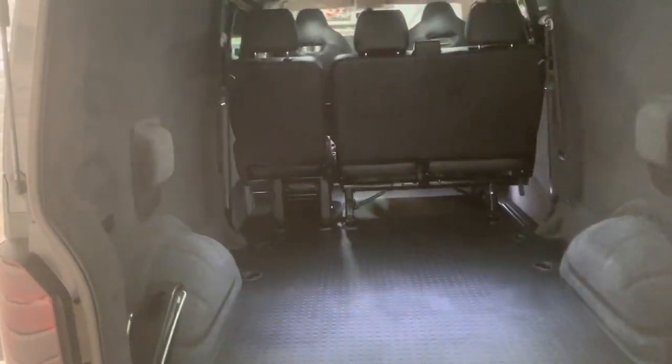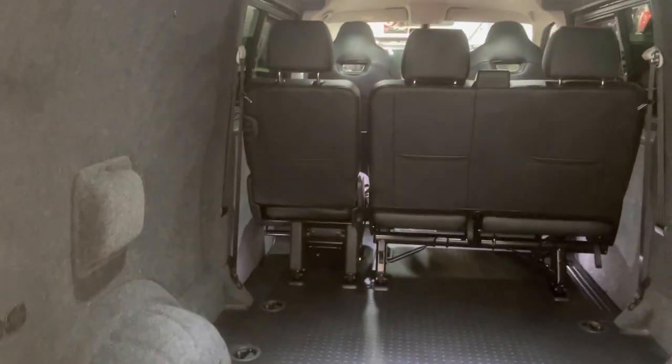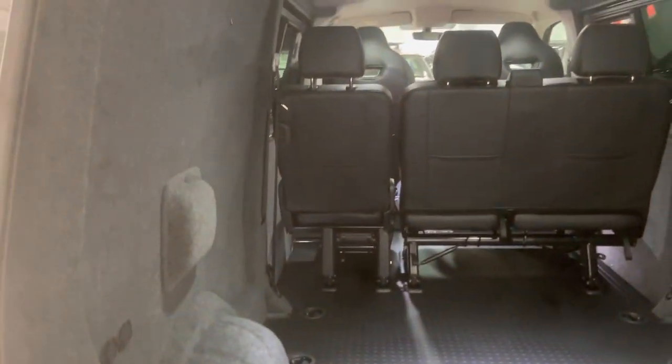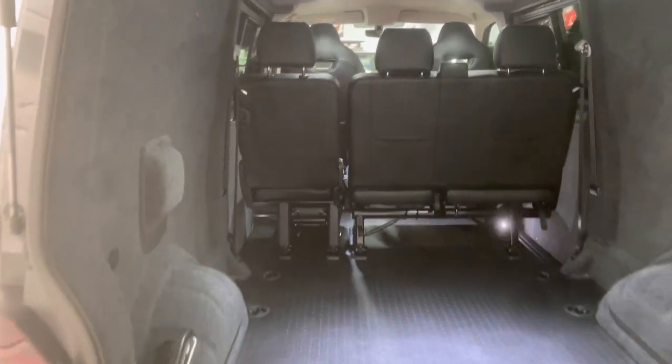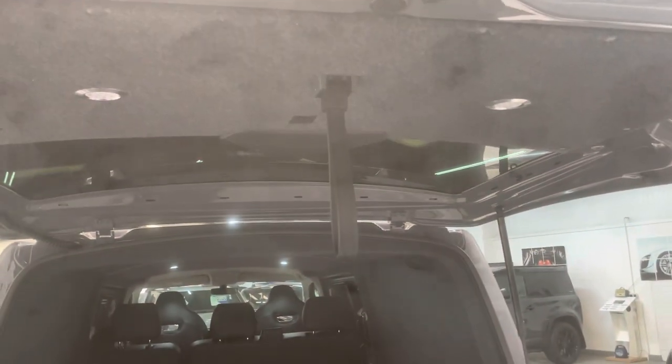Huge load area in these long wheelbases — you can fit mountain bikes in without having to put them in sideways. Just put them down the side here, turn the handlebars and you can stack them up easily. This one's also got two LED down lighters in the tailgate there.